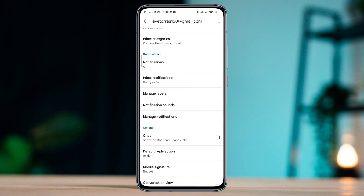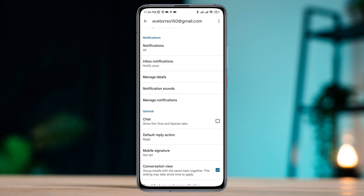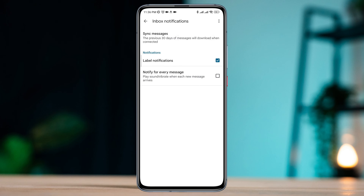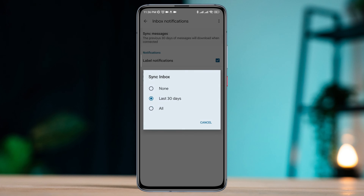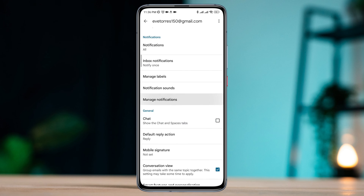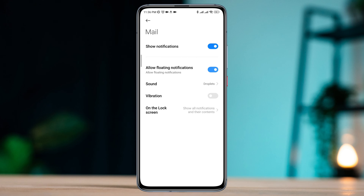Tap Notification and choose All. Then tap Inbox Notification, make sure to tap Sync Messages, and choose All. Also turn on these two options from here. Go back, tap Manage Notifications, and enable all the settings from here.